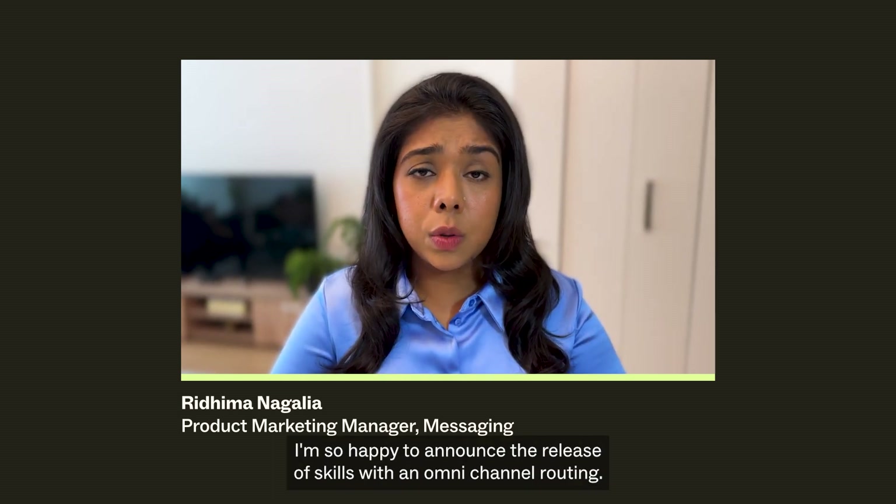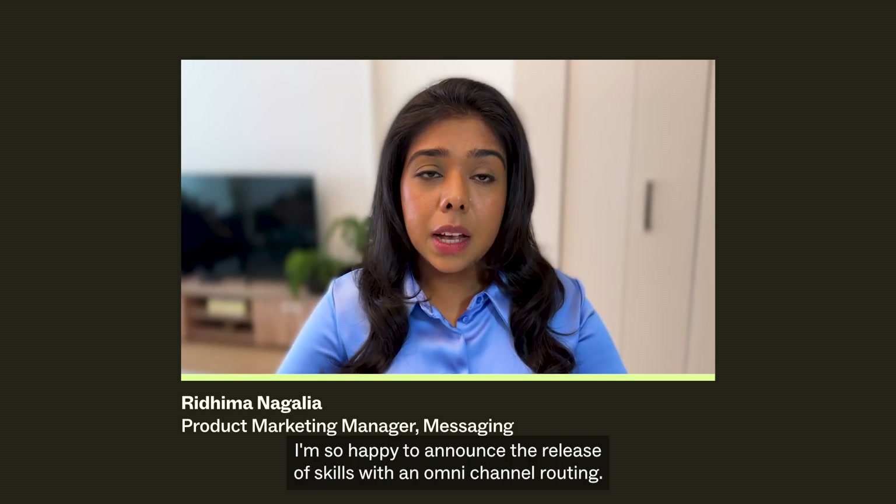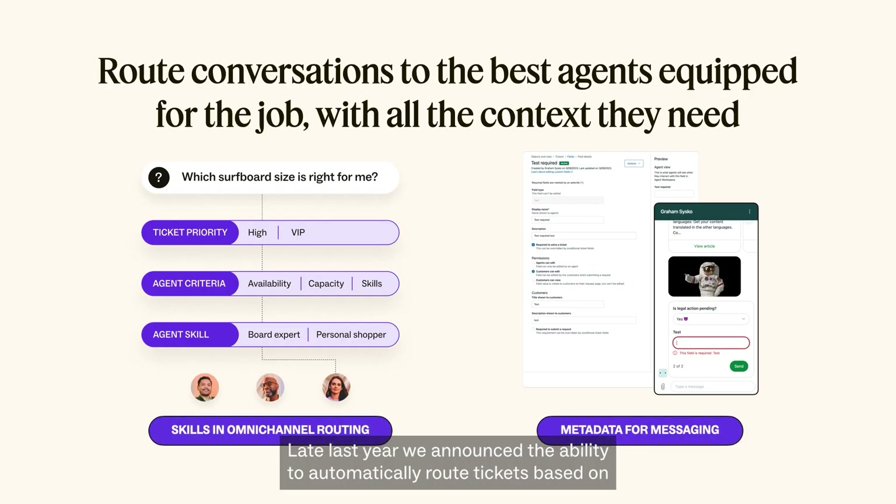You asked and we listened — I'm happy to announce the release of skills within omni-channel routing. Late last year, we announced the ability to automatically route tickets based on agent status, capacity, and ticket priority using our omni-channel routing engine. Today, agent skills can also be incorporated into this logic, ensuring the agent best equipped to resolve the customer's issue receives the ticket. With skills in omni-channel routing, admins can use routing rules to attach skills to tickets on ticket updates — not just ticket creation — and route to the agent with a matching skill who also has eligible status and spare capacity.